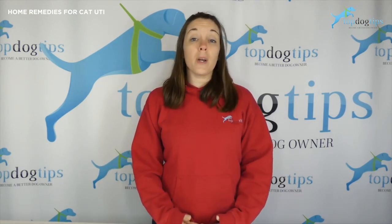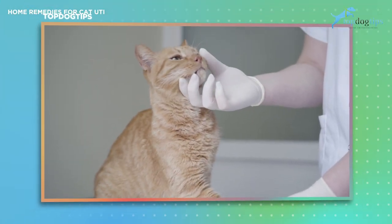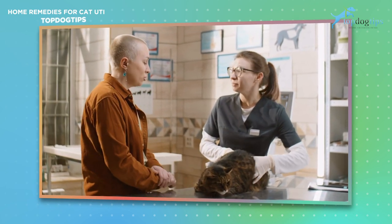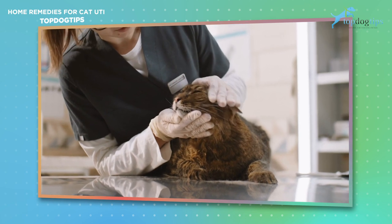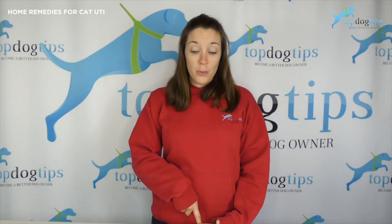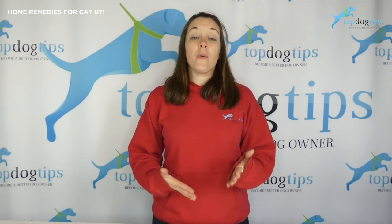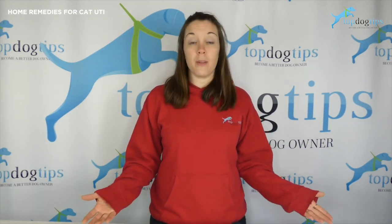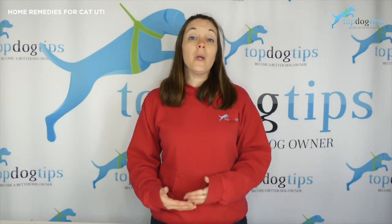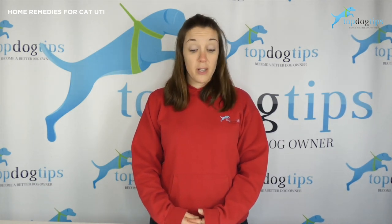While bacterial infections are the most common by far, it is impossible to tell what caused your cat's urinary tract infection without seeking veterinary care. So if you're worried about your cat, if you think that the symptoms are severe, or if your cat has frequent UTIs, you really need to seek the advice of your veterinarian immediately. If your cat has frequent UTI issues, there is most likely some sort of underlying cause. Without treating that underlying cause, you're never going to get rid of the urinary tract infections, and it could do some long-term health damage. So make an appointment to be seen by your veterinarian as soon as possible.